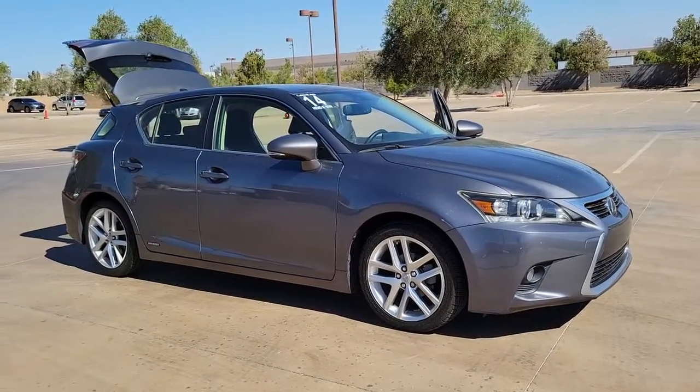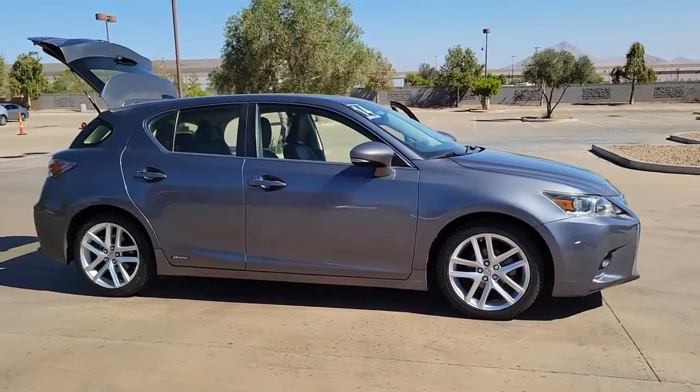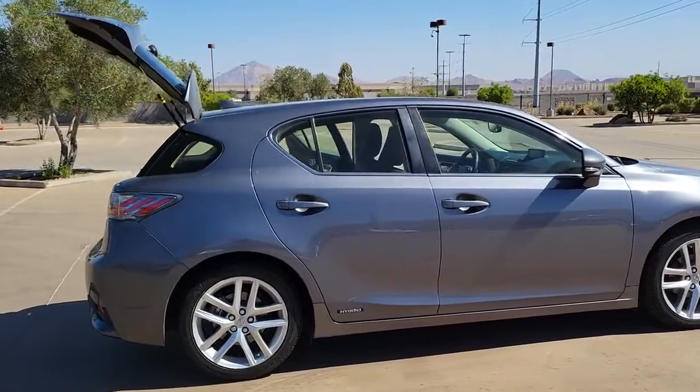Looking for your dream car? It could be the 2014 Lexus CT. With less than 110,000 miles on the odometer, this vehicle stands out from the rest.